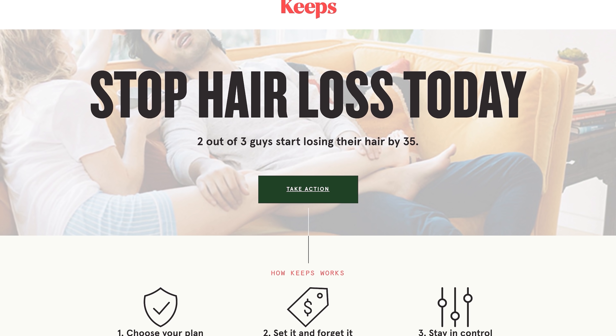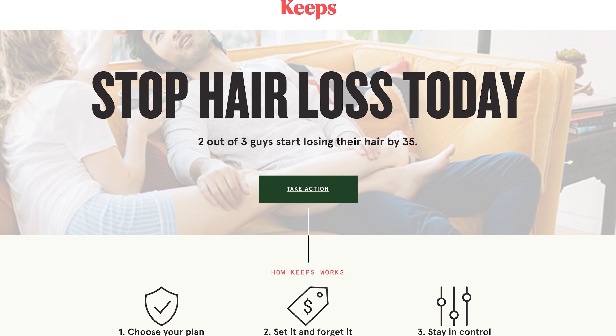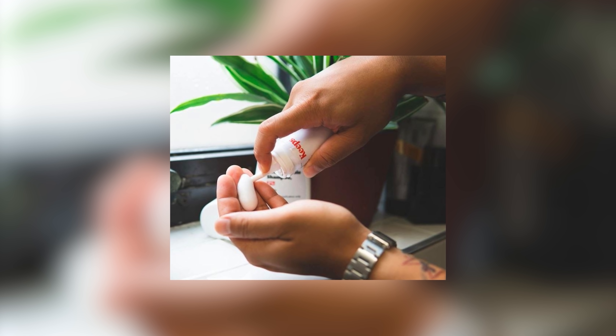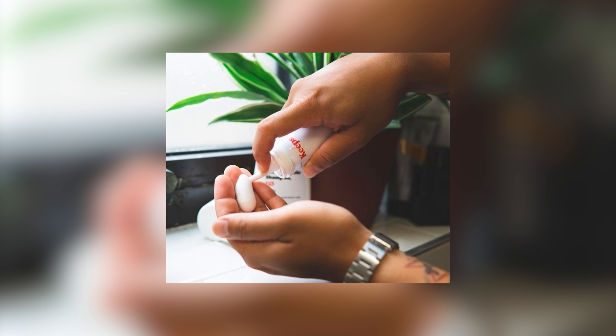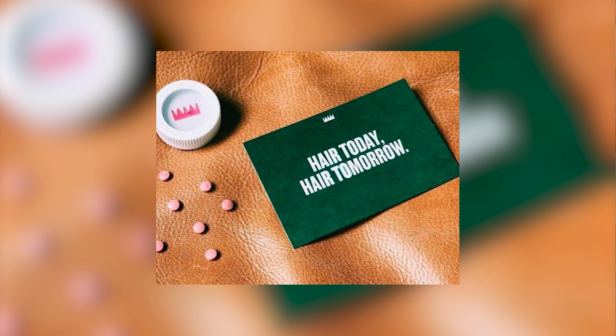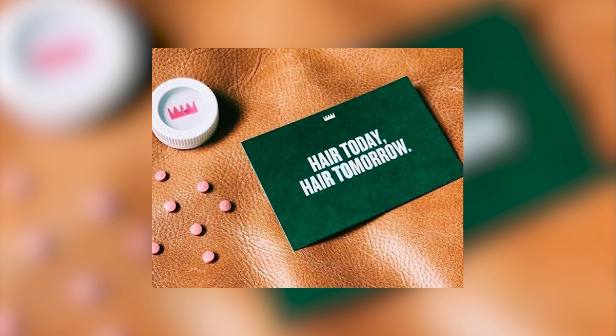Fortunately, Keeps offers the best solution for keeping as much of your hair as possible so people don't think you're cosplaying as Agent 47. You can even meet with a doctor online and have products sent to your doorstep every three months so you never have to leave your PC. Right now, Keeps offers generic versions of the only two FDA-approved hair loss products around, which makes them safe, effective, and affordable. If you want the best chance of saving the most hair possible, it's best to act now, since it can take up to six months to see results.